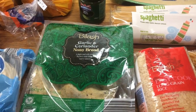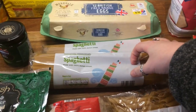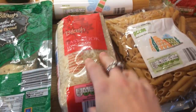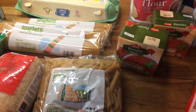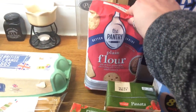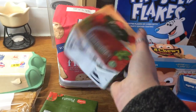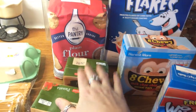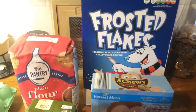Some garlic and coriander naan bread, eggs, pasta, easy cook long grain rice, more pasta, flour, two lots of tomato sauce — that's really good for pizzas and tomato-based sauces and that kind of thing.